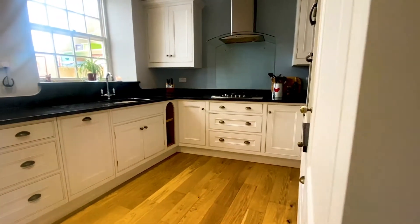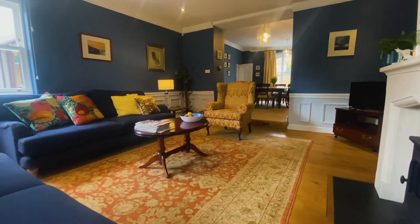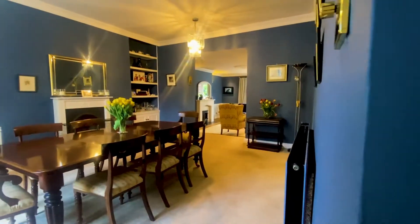Featuring a beautiful bespoke handcrafted kitchen finished with dark granite work surfaces. A spacious sitting room with a light and airy feel, leading onto a family dining room with a fireplace.